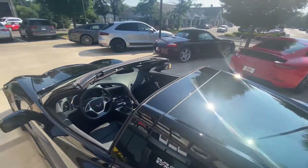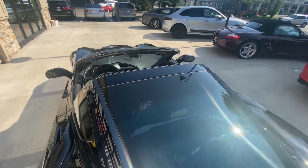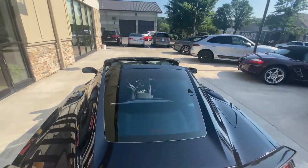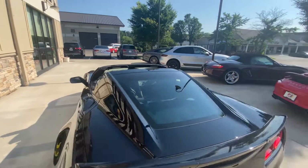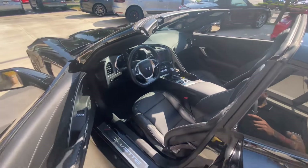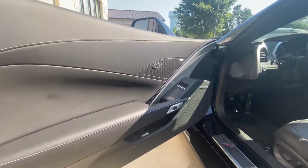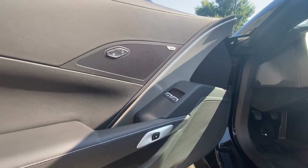Got your removable targa tops here. The interior has Mulan Black leather seating surfaces and a Bose surround sound system.